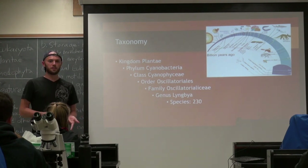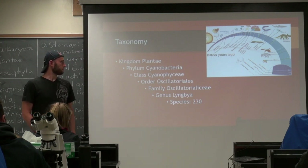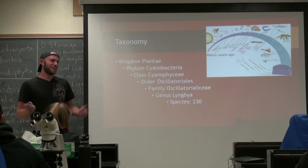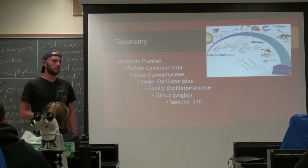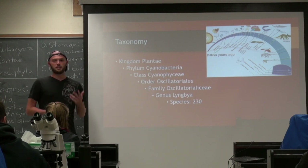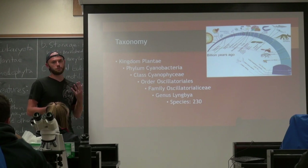It is Obdichingum plantae. It's one of the most primitive organisms known to exist as of our current knowledge of life history on Earth. Phylum cyanobacteria, as previously stated. It's the class Cyanophysia, order Acylatorialis, and then the family Acylatorialisae, and then obviously the genus Lyngdia. Algaebase.com states that there are about 230 known species as of when this presentation was made, which was two weeks ago.